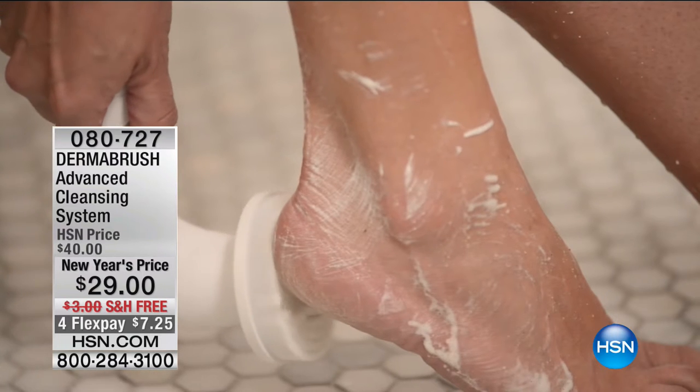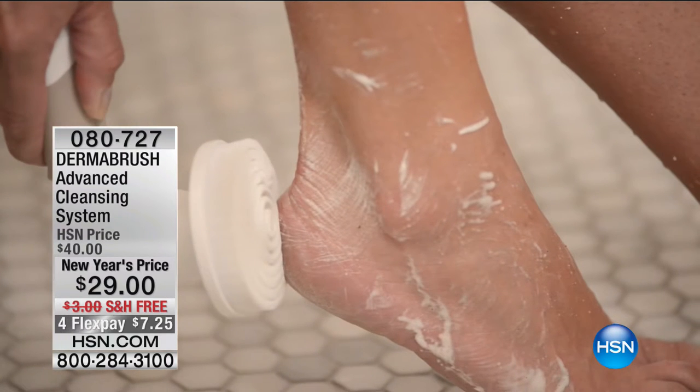It's that time again — we have another five-and-five, where we offer five amazing specials, one minute each, at amazing blowout prices.